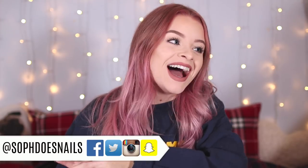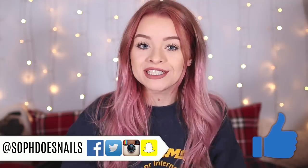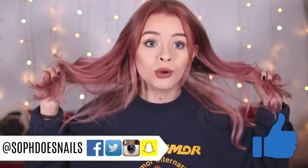Hi guys, so obviously a change has occurred — my hair is now pink! If you don't follow me on Twitter or Instagram, you won't know that. On camera it literally looks bright pink, but in real life it's so much more of a dusky pink. If you look at the picture on my Instagram, that's more the actual color. On camera it looks more reddy-pink, which I think could be because I have new lights.